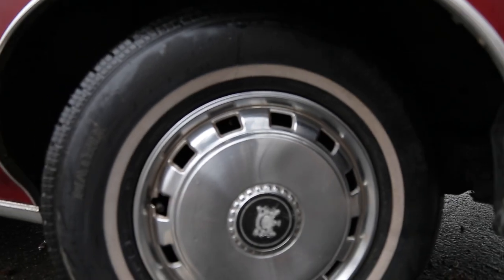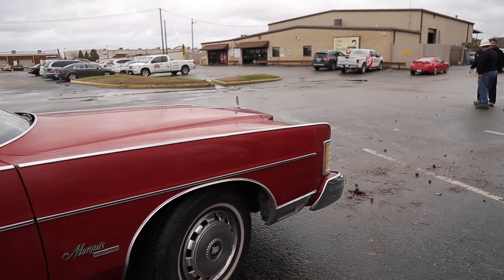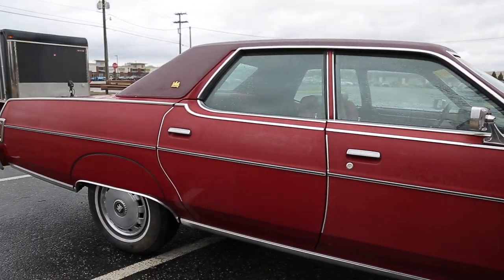In 1983, Mercury split the Marquis and Grand Marquis into two separate products, making the Grand Marquis the full-size model and leaving the Marquis as a smaller, mid-sized car.